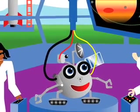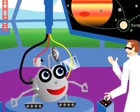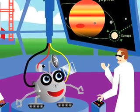The robot space probe named Proby is being told about his mission to Europa, one of the moons of planet Jupiter. You will need to drill through thick ice to reach an underground ocean, explains a scientist.